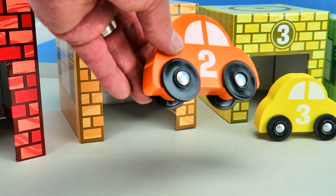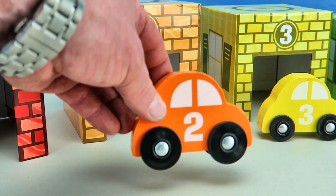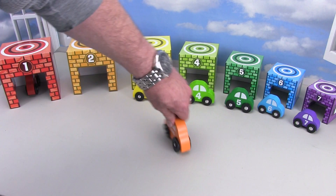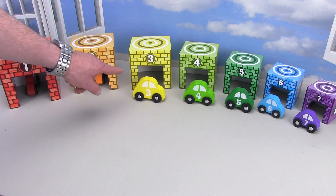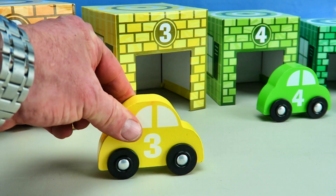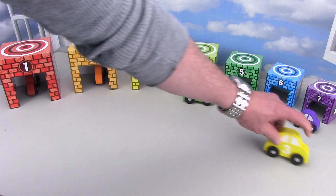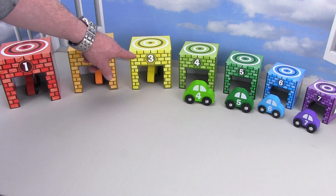Now we've got the orange car. It's the number two car, it's the second biggest car. Here it goes. And then boom, into the two car garage. And now we've got the number three car. Here it goes. Boom, the number three car goes into its garage.